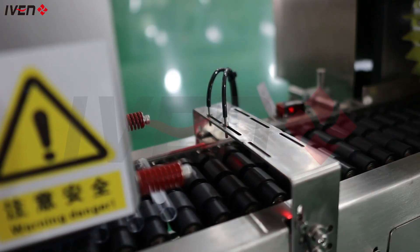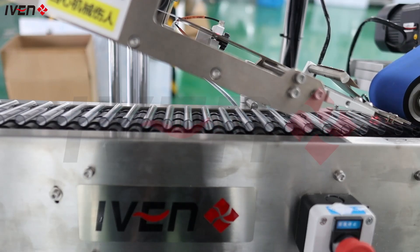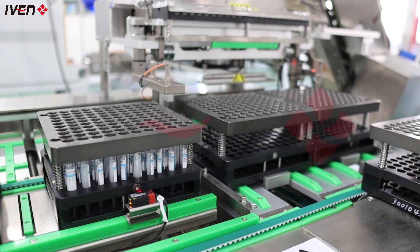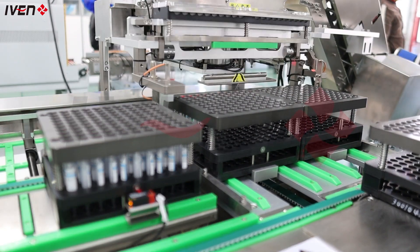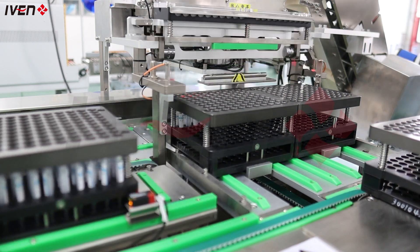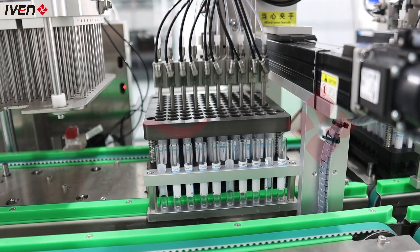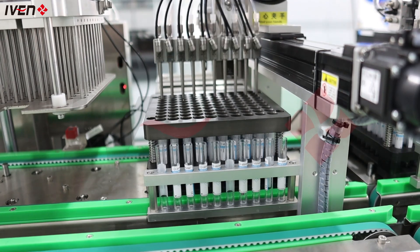High-precision cutting technology guarantees the consistency and safety of blood collection tubes, meeting the strictest medical industry standards. The fully automatic robotic arm quickly transfers the product to the next process, avoiding human contact and further ensuring a sterile operating environment.